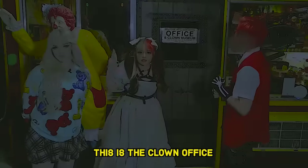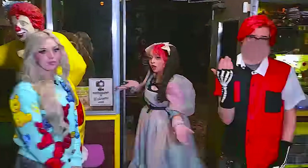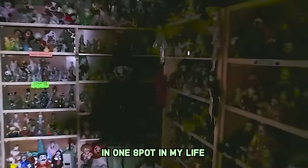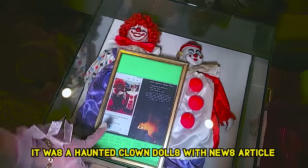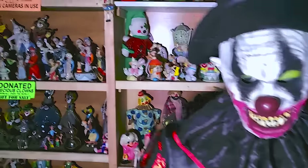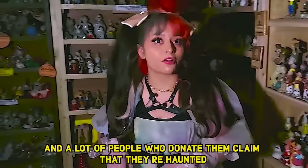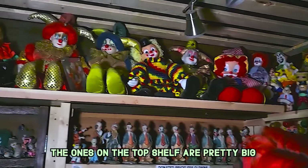This is the clown office. This is where most of the clowns are kept. Right in here. This one's already so creepy. This is the most clowns I've ever seen in one spot in my life. Look, they keep a lot of collections such as this one. There's a haunted clown doll with a news article. This is a huge collection. A lot of these clowns were donated by multiple people, and a lot of people who donate them claim that they're haunted. Look at just this shelf — there's so many up there.